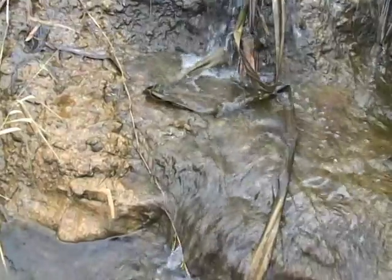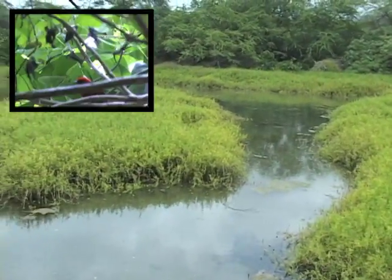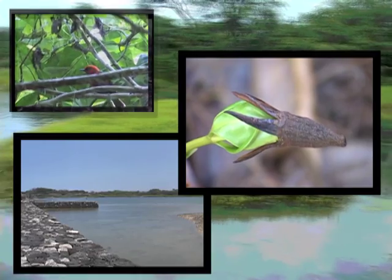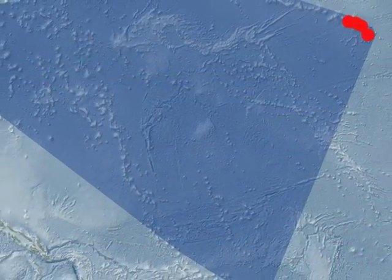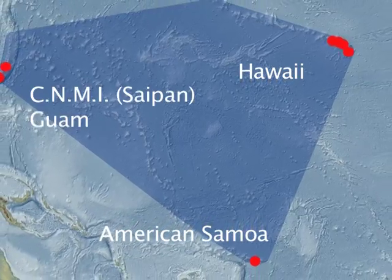Groundwater monitoring data is an important tool to assess the overall health of these incredible wetlands and coastal features. And it provides clues on how our islands respond to local, regional, and global changes.